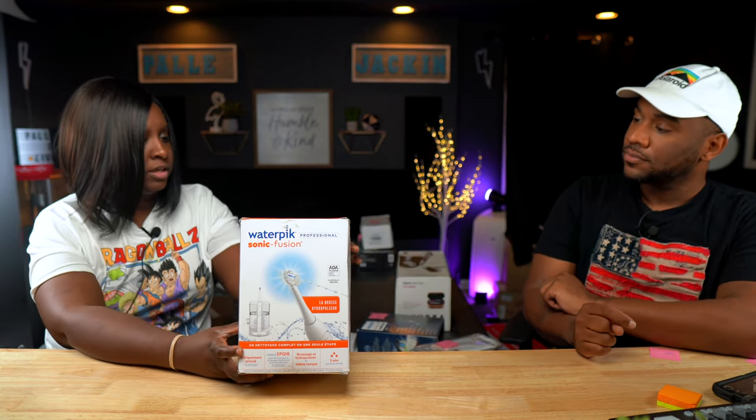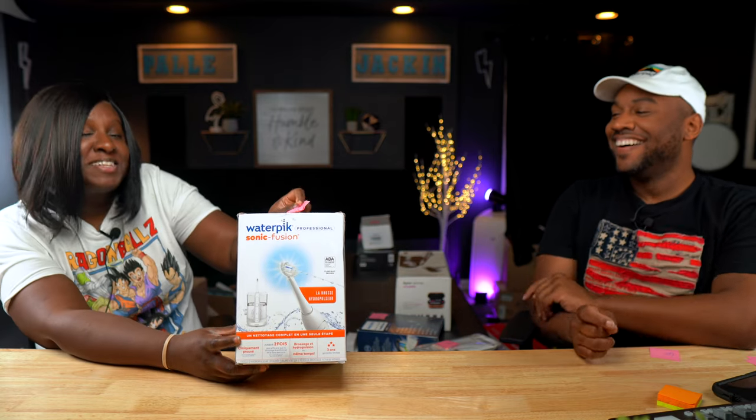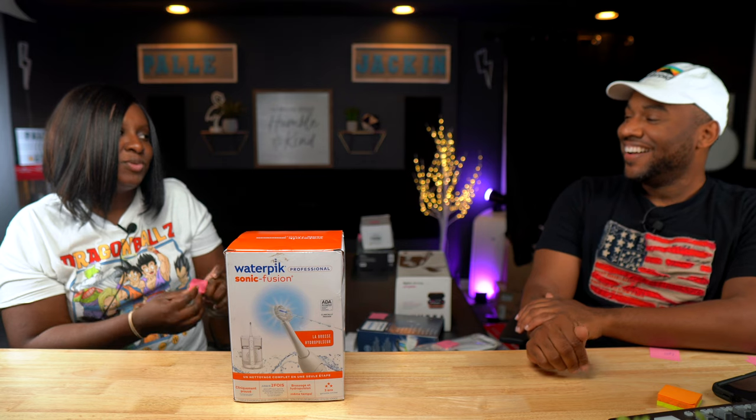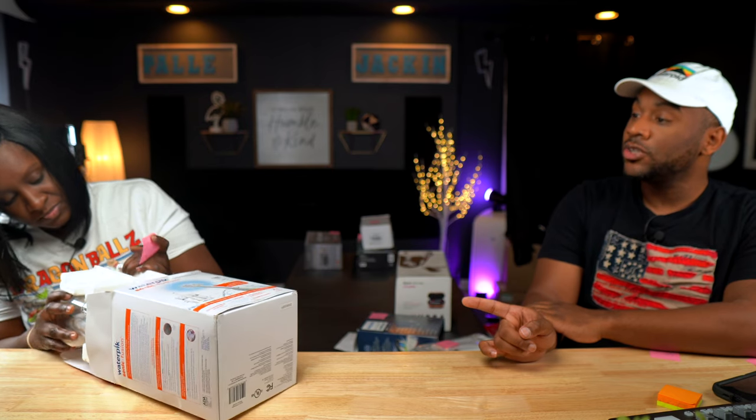Next we have a Waterpik Sonic Fusion. Waterpik is the brand, selling for $85. It appears new when I peek in there. We'll pull it all out and make sure there are no water droplets. I saw a lot of pre-owned ones — the reason you can sell them pre-owned is because you can just replace the head. In open box condition: $85. They sell for about $135 brand new.